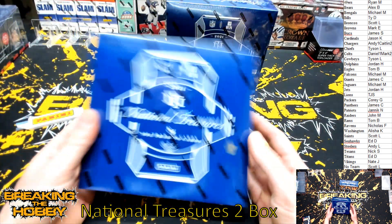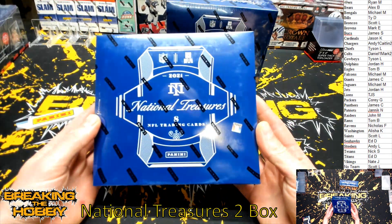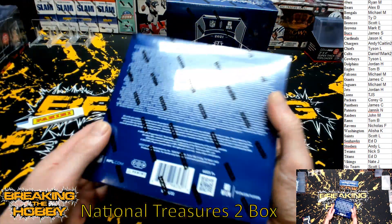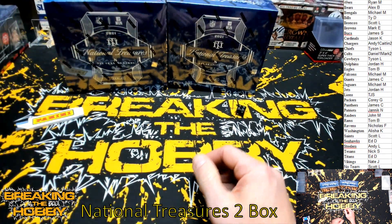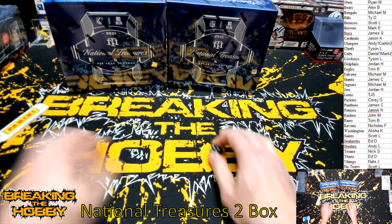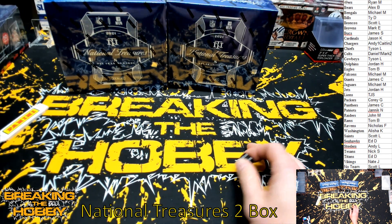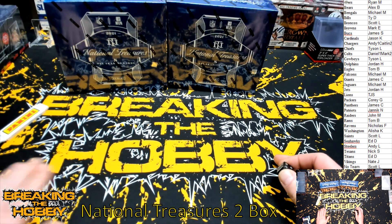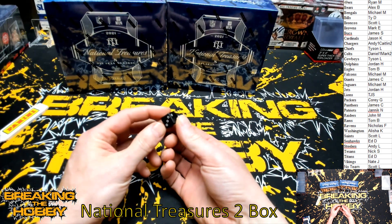We are doing a two box break and this is National Treasures 2021, high-end product. Chargers and Colts have two different people for box one, so what I'm going to do is roll a dice.